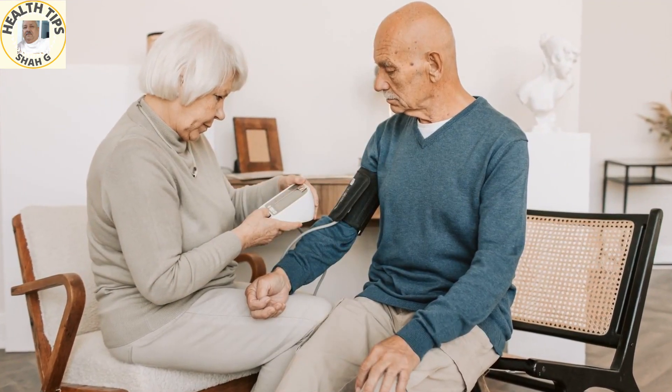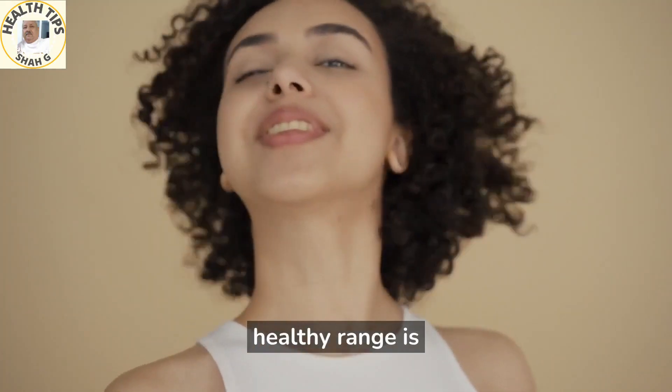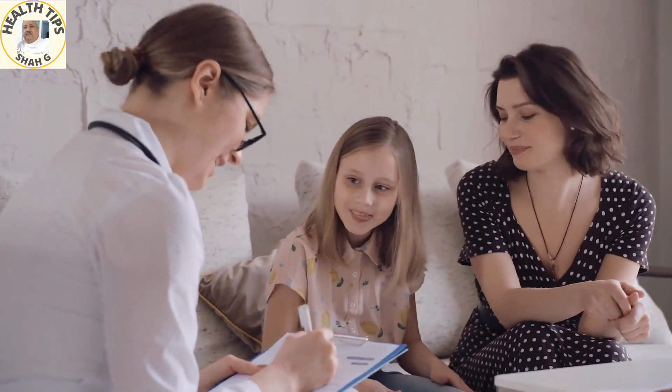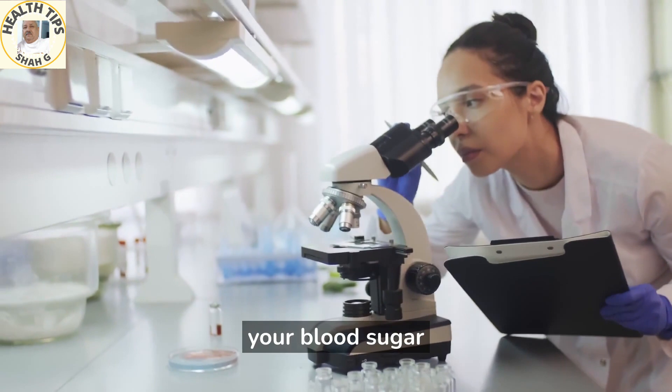A blood sugar reading higher than 180 mg/dL or higher than your prescribed healthy range is dangerous. If you have a blood sugar reading higher than 300 mg/dL, seek immediate medical help to get your blood sugar levels within a safer range.